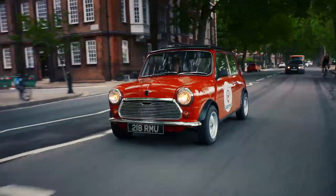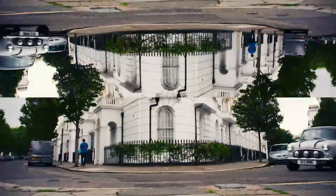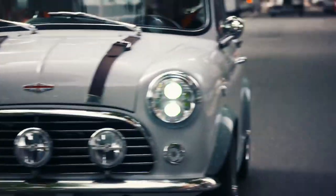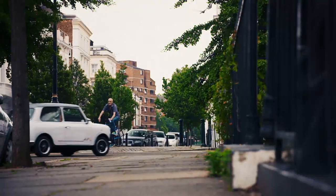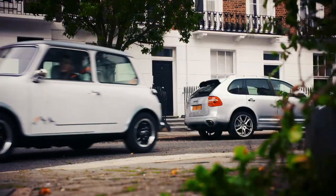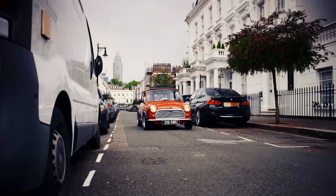This year, the original Mini will be celebrating its 60th anniversary. As much an icon of the swinging 60s as Carnaby Street, mini skirts and mods, back then £500 bought you a perfect classless design, loved by everyone from accountants to rock stars.